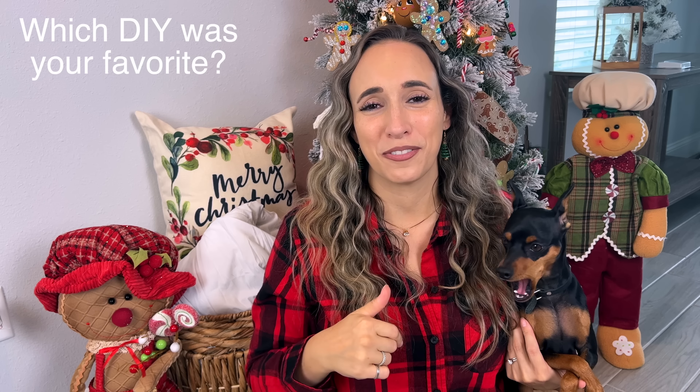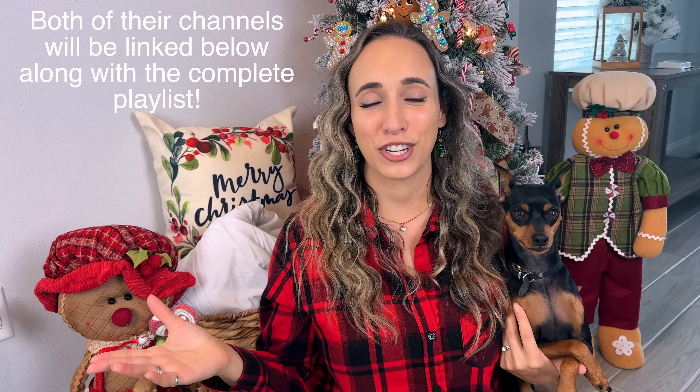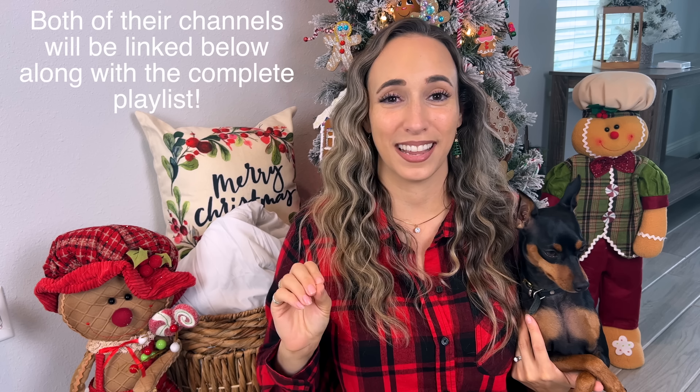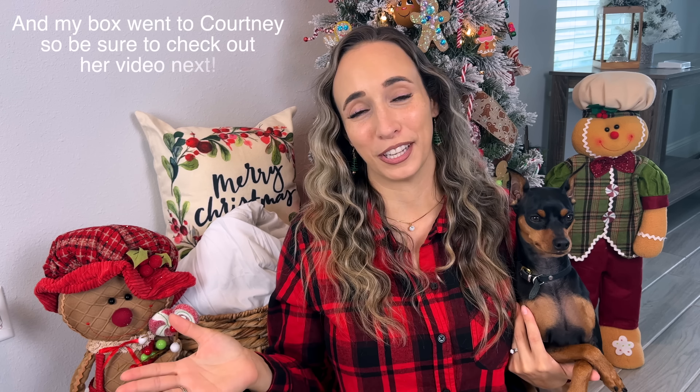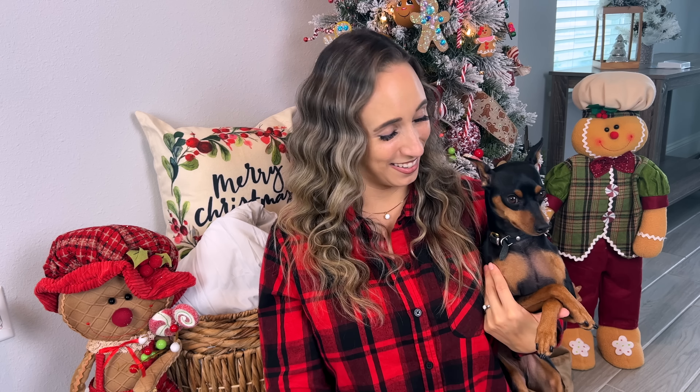Let me know down in the comments which one is your favorite. Give this video a thumbs up if you enjoyed and consider subscribing before you go — if you're new here, I'd love to have you. Thank you so much Shannon for all of the craft goodies and for the gift card. That was so sweet of you — I was just tearing up opening that. That was just the sweetest thing. And also thank you so much Courtney for including me in this mystery box challenge. This has been such a blessing and a special thing to participate in this year and I really enjoyed it. I hope all of you enjoyed watching this. As always, I am wishing you a beautiful and blessed day and I'll see you soon in the next one. Bye!